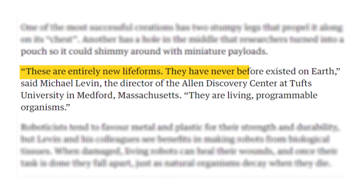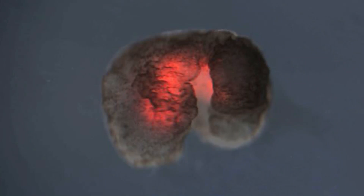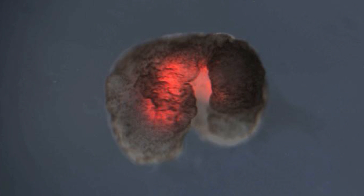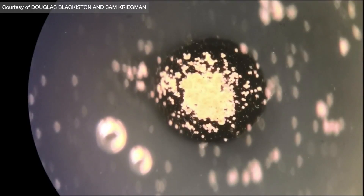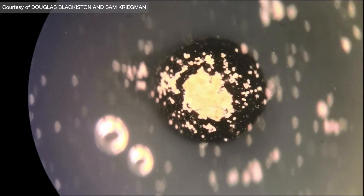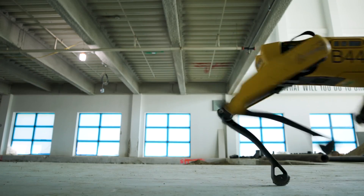Now, you might be asking, what exactly is a living robot? And that would be a perfectly reasonable question, especially given the fact that it's being deemed a brand new life form that has never existed before. But before we can actually understand what it does and what that might mean for the future, we have to understand what it actually is. Researchers essentially wanted to figure out if they could take real live cells and make them behave in a way that the researchers wanted them to, much like a robot made of other materials would do.